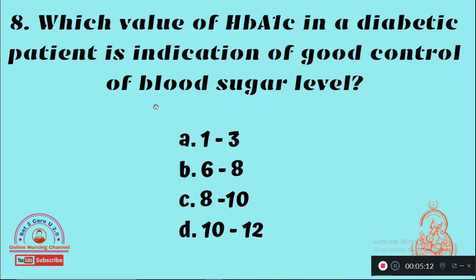Question 8: Which value of HbA1c in a diabetic patient is an indication of good control of blood sugar level? Option A: 1–3, Option B: 6–8, Option C: 8–10, Option D: 10–12. The right answer is Option B, 6 to 8.